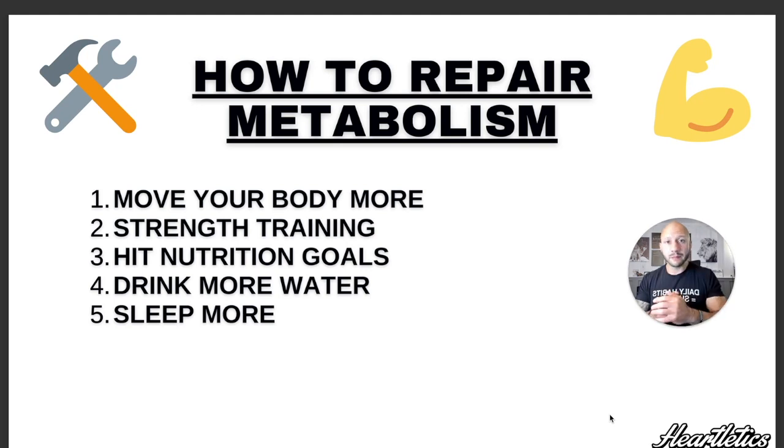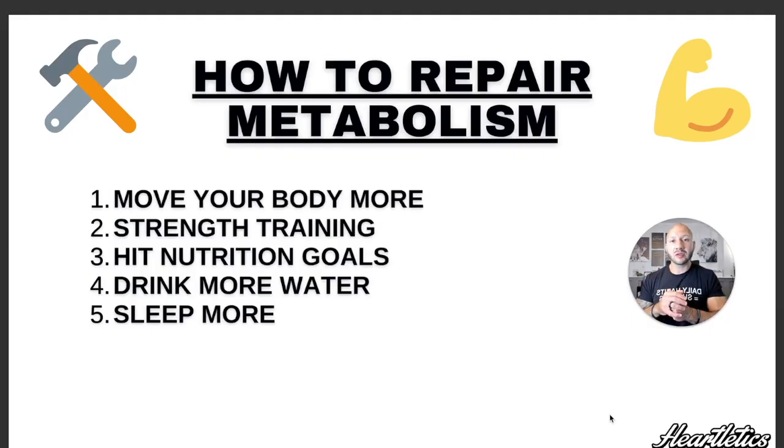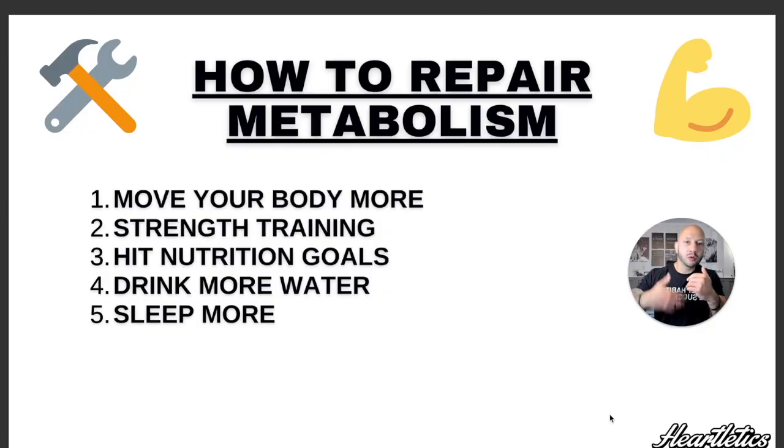The first tip is to move your body more. Remember that TDEE image — the Total Daily Energy Expenditure — and keep in mind that NEAT, the Non-Exercise Activity Thermogenesis, just moving your body more has a big factor when it comes to overall utilizing and burning more energy. So if you want a faster metabolism, start with the simple things — give yourself a daily step goal, or just something easy and convenient that you can consistently do each and every day. Move your body, don't be sedentary — that's the name of the game for a healthy lifestyle.